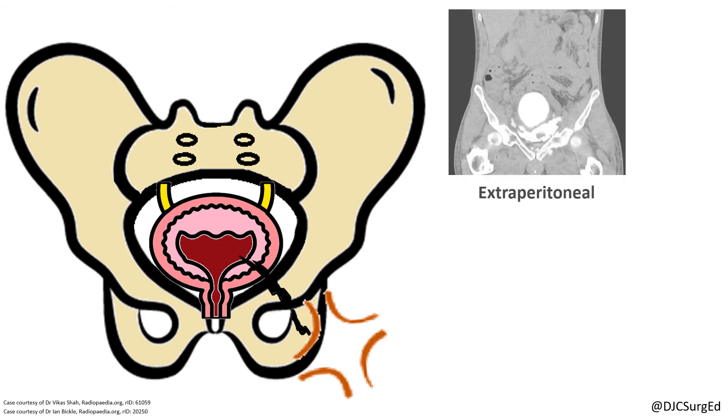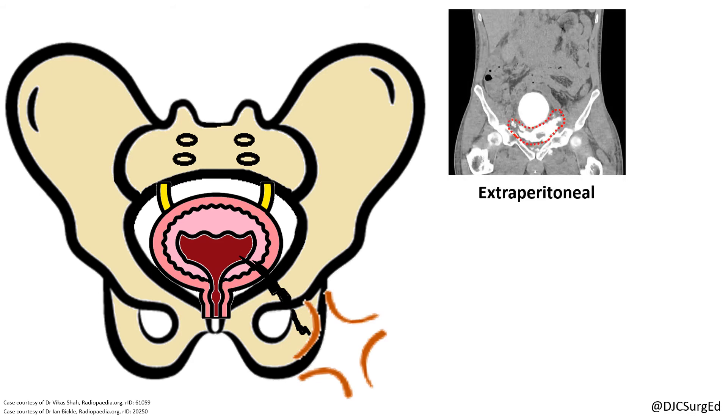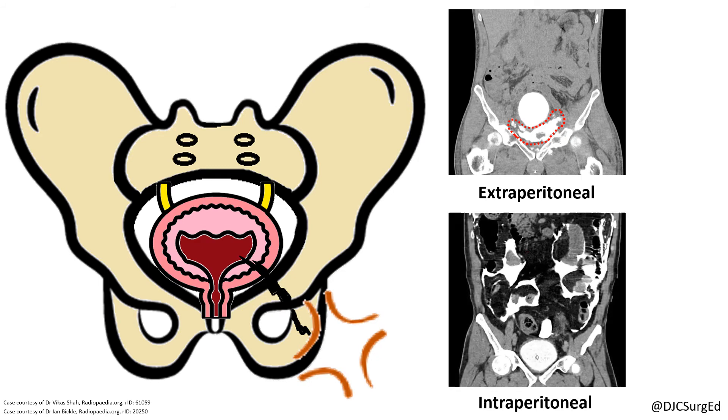Extraperitoneal injuries demonstrate contrast extravasation in a starburst pattern, whereas intraperitoneal injuries demonstrate contrast outlining loops of bowel or filling the cul-de-sac. Uncomplicated extraperitoneal injuries are managed with a Foley catheter for decompression, whereas intraperitoneal injuries are repaired operatively in two layers with urethral catheter drainage.